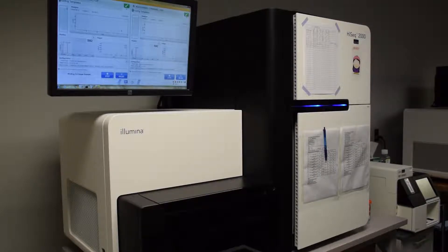Our current data center environment consists of scale-out storage, NAS storage, and legacy SAN storage. We also have a high-performance computing environment attached to a Lustre parallel file system where we do the vast amount of our genomics processing.